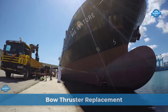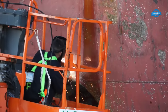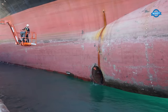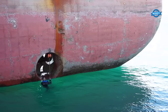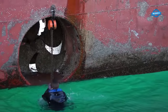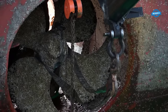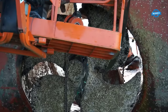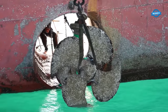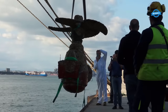BMT Repairs recently completed a successful bow thruster replacement project for the MaxVenture vessel. The MaxVenture is a large vessel that required a replacement of its bow thruster, a crucial component that enables the ship to navigate through tight spaces. The ship was parked close to the harbor, where the BMT Repairs team could access the bow thruster. The team then began the process of removing the old bow thruster, which involved detaching it from the ship's hull and disconnecting its electrical and hydraulic connections.